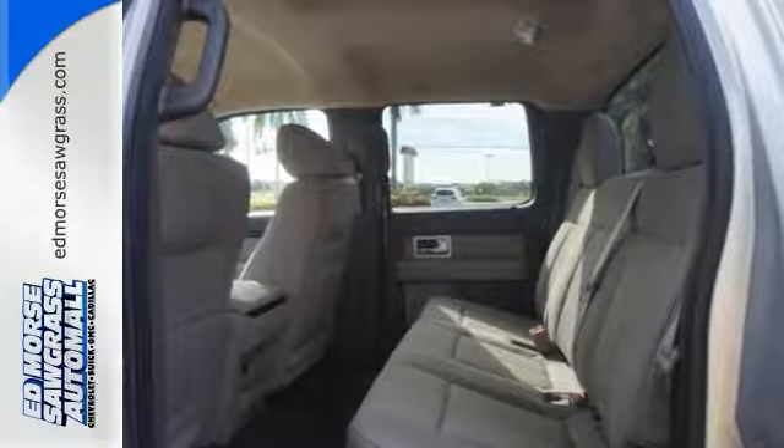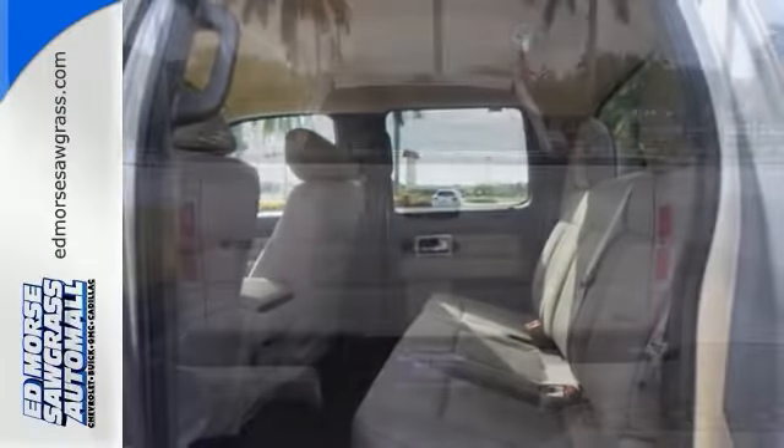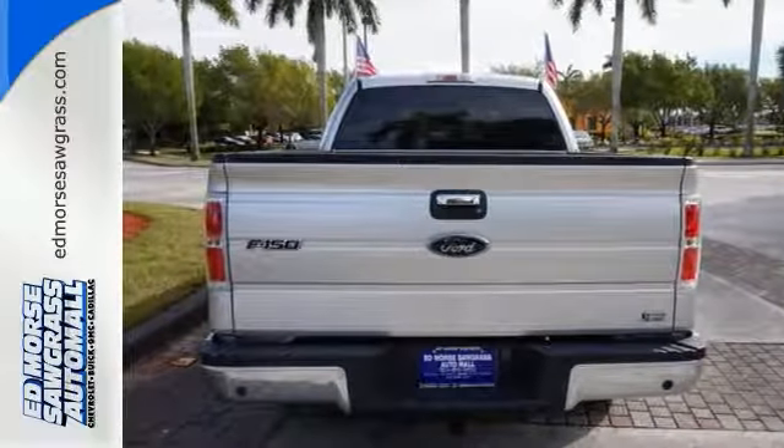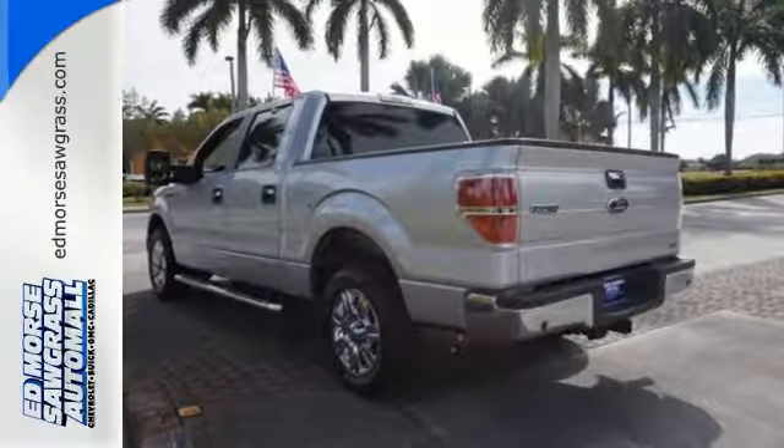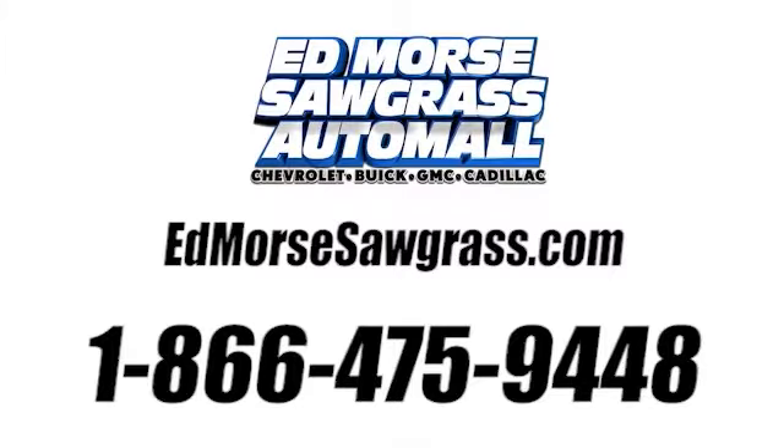As America's best-selling vehicle for the past 30 years, Ford's sensational F-150 is an all-around truck you can't afford to pass up. Call us today at 1-866-475-9448.